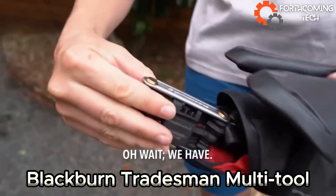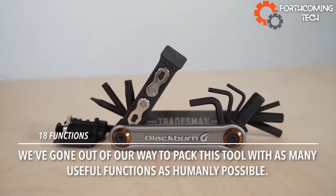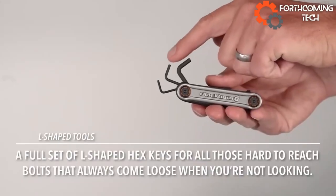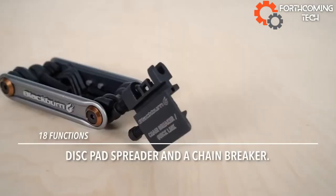The Blackburn Tradesman multi-tool stands out for its genius design. It not only tackles chain quick links but also wins over cyclists with valve work, gear adjustments, spoke tightening, and more. Weighing just 176 grams, it's a compact powerhouse for all your bike needs.